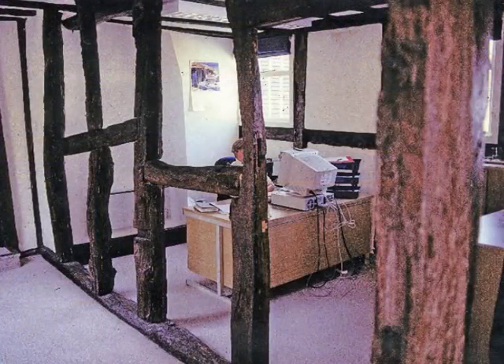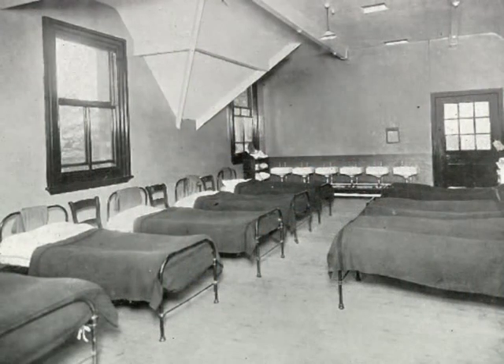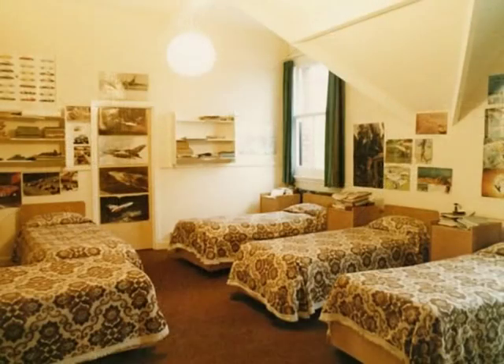The schoolmaster and his family lived there, and in order to supplement his income, boarders were accommodated. Hence the grammar school was both a day school and a boarding school until 1988.